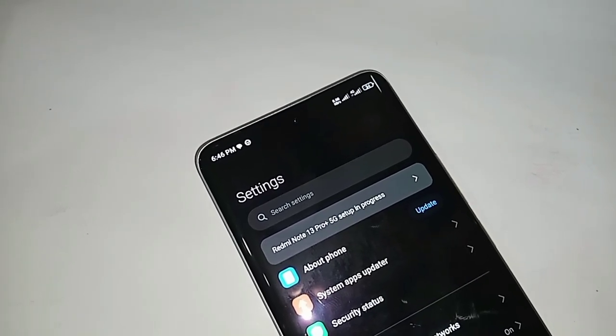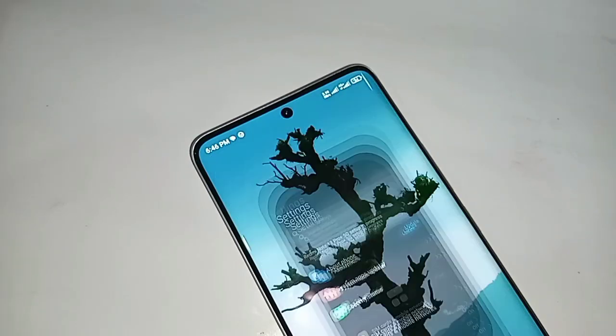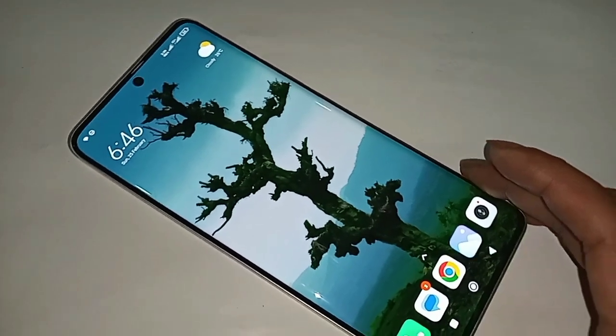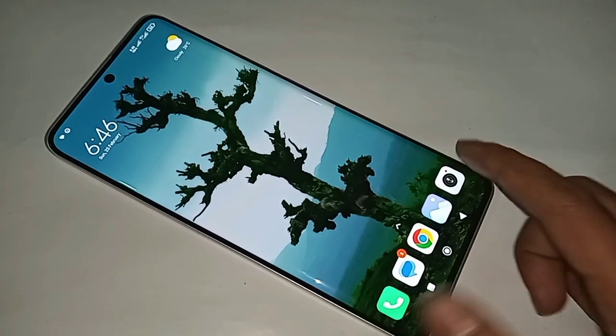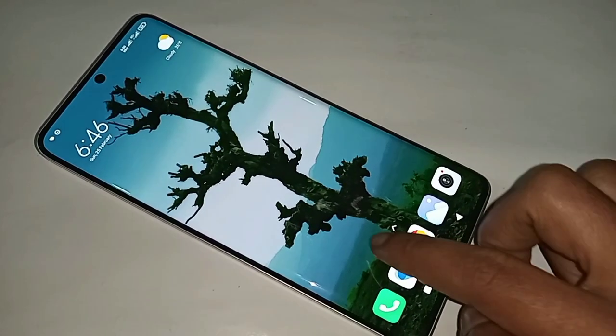Look at your phone in my hand — this phone is Redmi Note 13 Pro Plus. Now let me show you how to turn on auto call recording service in the Redmi Note 13 Pro Plus phone.